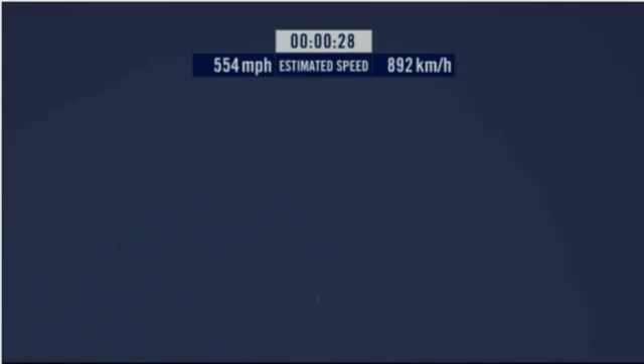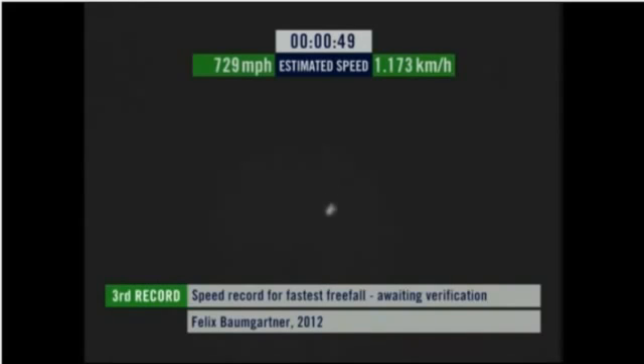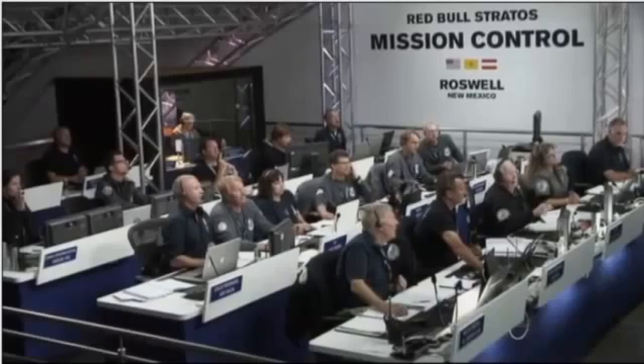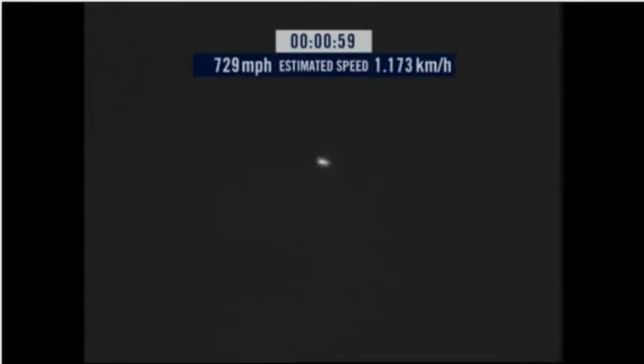Speed 546. Speed 600 miles per hour. Speed 650 miles per hour. Speed 700. Speed 725. Speed 729. And decelerating.